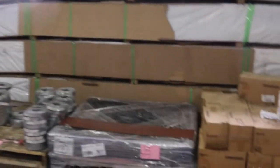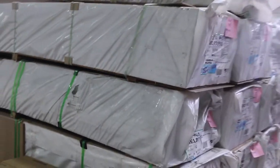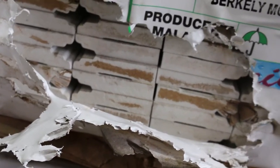Had a semi-load of MDF architrave come in — 92x18 and 67x18, some really nice profiles with a bit of lamb's tongue amongst the lot. A good semi-load of that sitting there. Make sure you get in on that because there may not be any more of this to come after this — it could be the last lot.